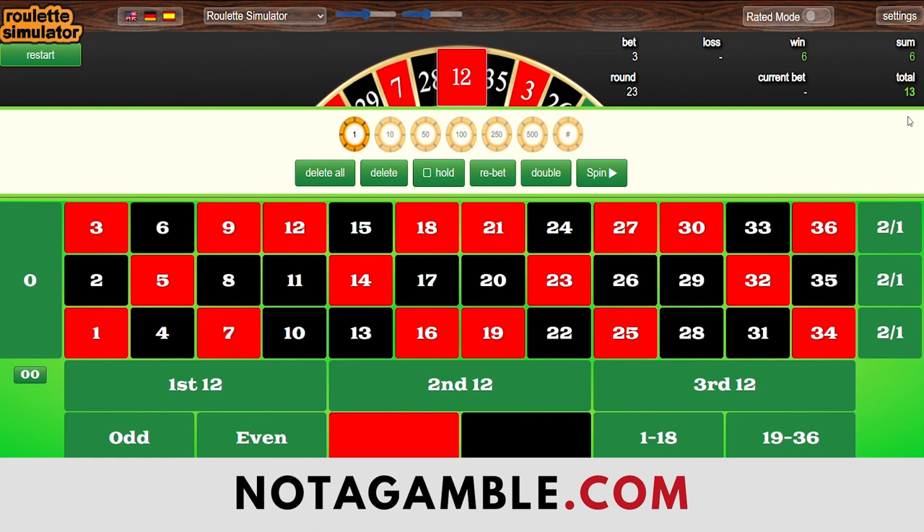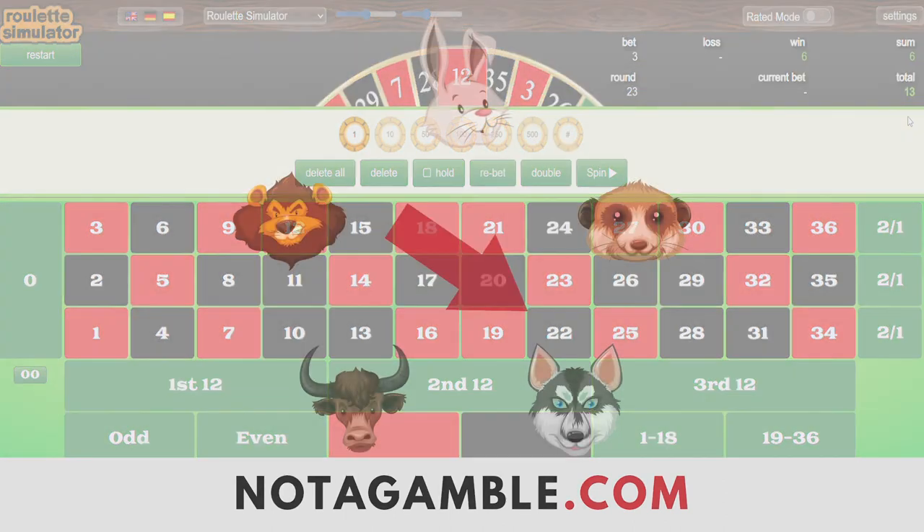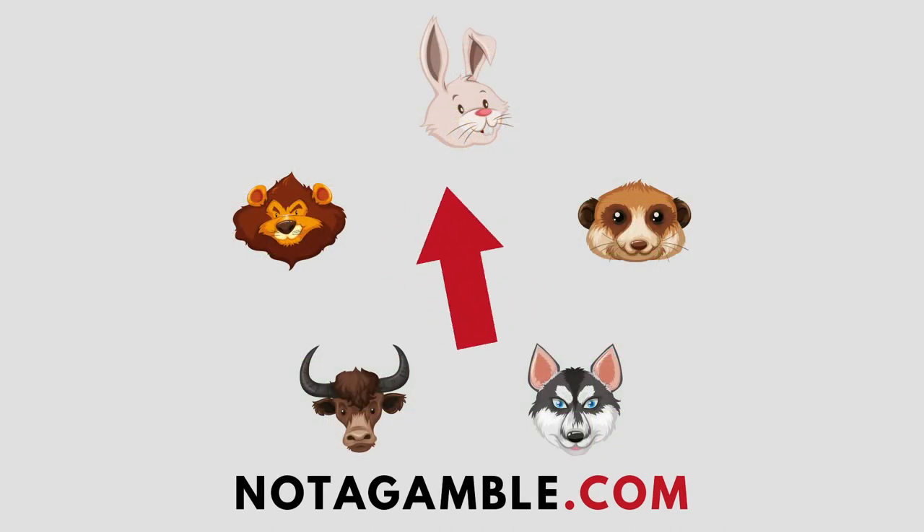Head over to notgamble.com — there's a members area which is absolutely free. You can see all our videos and all our fact sheets, so nothing to lose. The final thing: what rating would we give this system? It's an ideal beginner system — nice and easy, stakes are low, as straightforward as it could possibly be, and it gives really reliable, solid, predictable returns. We're going to make this a five-star system — one of our best, one of our top 10. Feel free to give it a go and let us know what you think. Happy spinning.